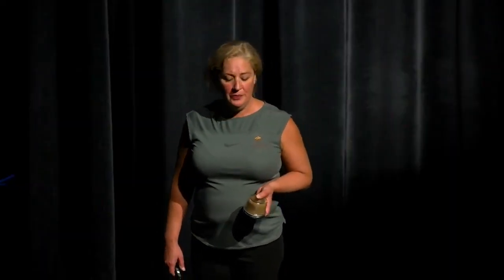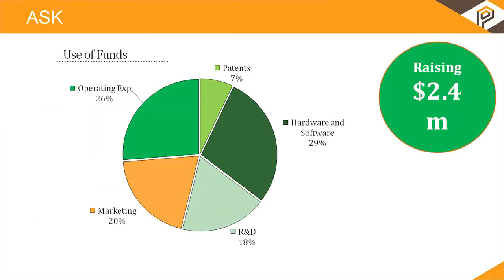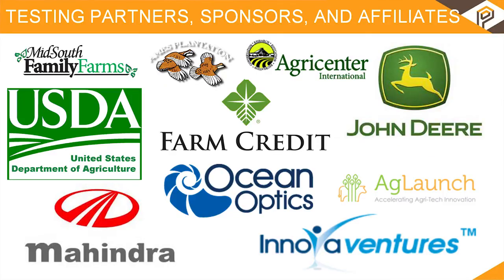Right now we've accomplished a number of goals including phase one development of our vehicle, proof of concept in a lab, and we just completed the initial field validation test — I received my results just a few short hours ago, proving our technology can work in the field. We're looking to raise 2.4 million dollars to complete validation testing with a third party as well as commercialize and bring this technology to market. Please come see me after if you'd like to join our list of distinguished sponsors, affiliates, and testing partners.